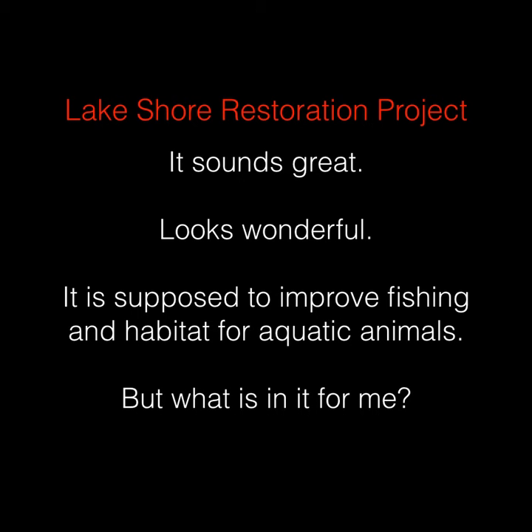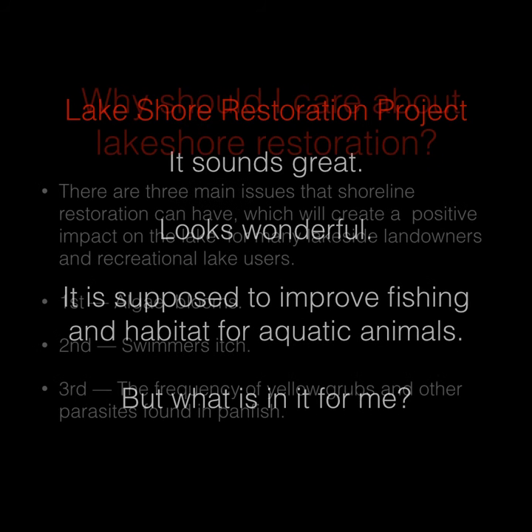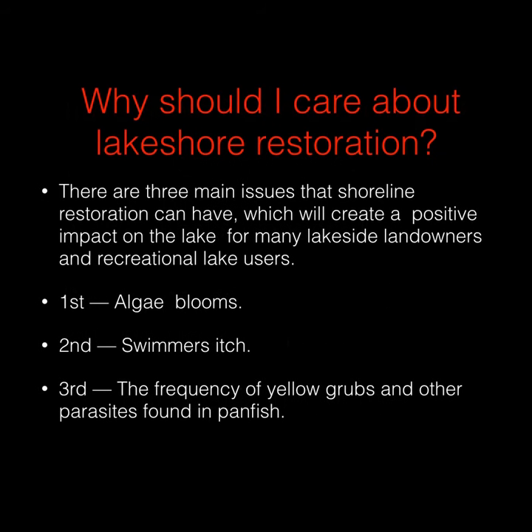Shoreline restoration project sounds great, looks wonderful, is supposed to improve fishing and habitat for aquatic animals, but what's in it for me? Why should I care about lakeshore restoration? Well, there are three main issues that shoreline restoration can address which, if done, will create a positive impact on the lake for lakeside landowners and recreational users.